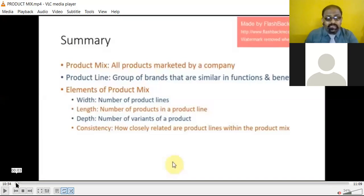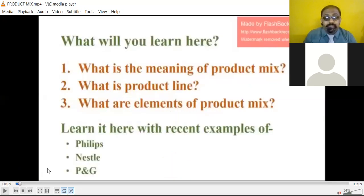In short, in this module we understood the meaning of product mix, what is a product line, and what are the elements of the product mix. We took examples of Philips, Nestle, and Procter & Gamble. In examinations, you have the liberty to quote these examples whenever there is a question on marketing mix or product mix.